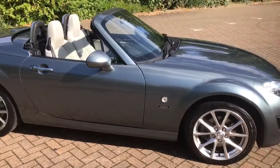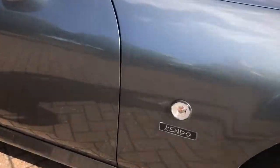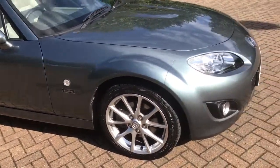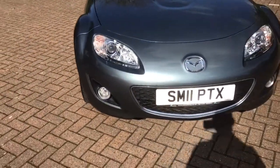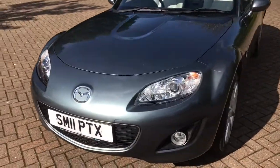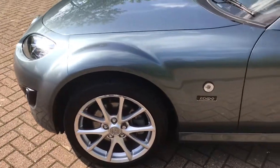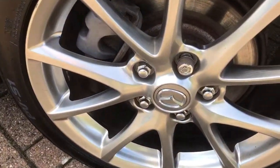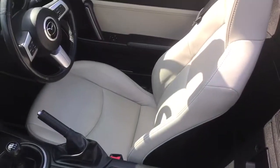This is a beautiful 2011 Mazda MX-5, 2-litre petrol, it's the Kendo edition, finished in a beautiful metallic grey which has a hint of green in it, front fog lights, 17-inch alloys, and beautiful grey leather.